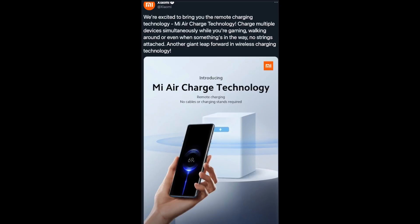First story of the day is a technology that is going to change our lives and make things so much more convenient — and it's coming from Xiaomi. In this tweet, they say: 'We're excited to bring you the remote charging technology. Mi Air Charge technology charges multiple devices simultaneously while you're gaming, walking around, or even when something's in the way. No strings attached — another giant leap forward in wireless charging technology.' This is literally no wires and nothing stuck to your phone.